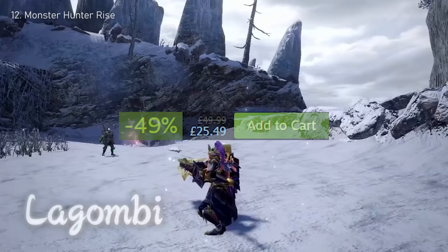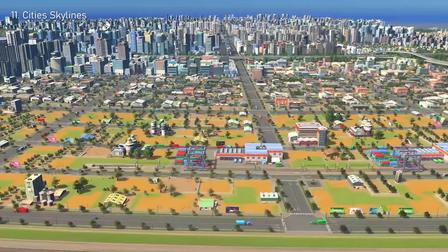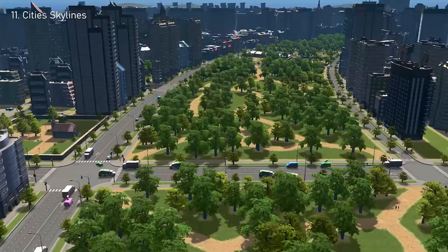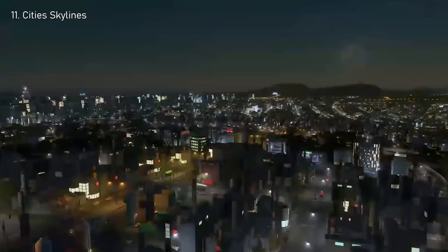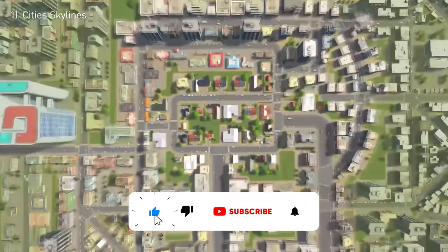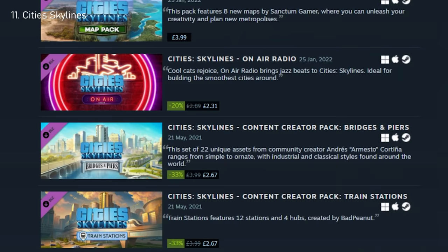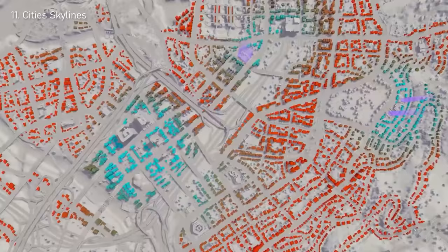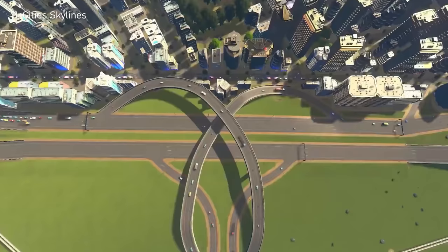Number 11: Cities Skylines. Another iconic game, this time all about building up your own city. The new price of $7 definitely cemented its place in this video — this is arguably one of the best deals in the entire Steam Summer Sale, mainly because of how many hours you can sink into it. A lot of content is hidden behind DLCs, which isn't ideal, but even without any additions, the game is still packed full of content.